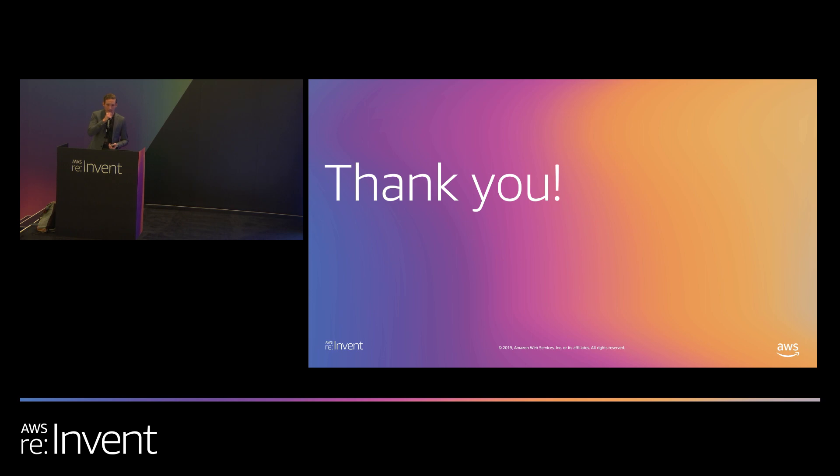Thank you guys, really appreciate you coming out today. It looks like we have a little bit of time if there are any questions. If not, I hope everyone enjoys the rest of the conference.